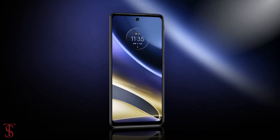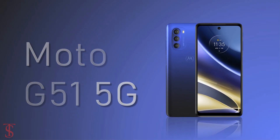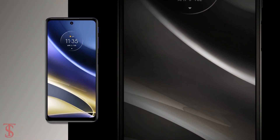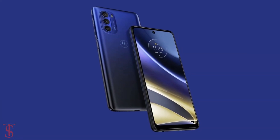Talking about the pricing and availability details, the Moto G51 5G has been priced in India at 14,999 Indian rupees and is set to go on sale starting from December 16th in Bright Silver and Indigo Blue color options.